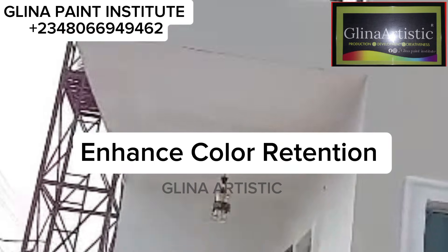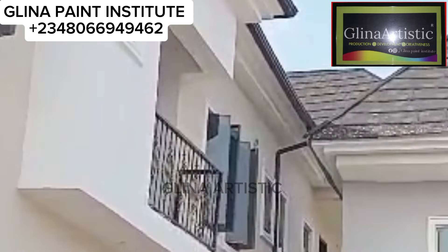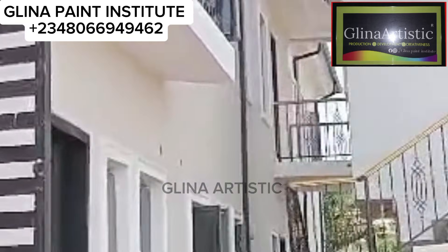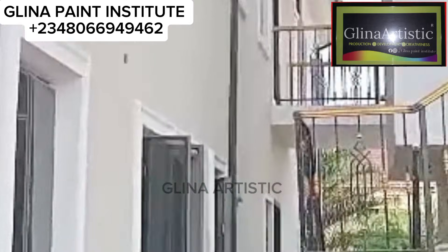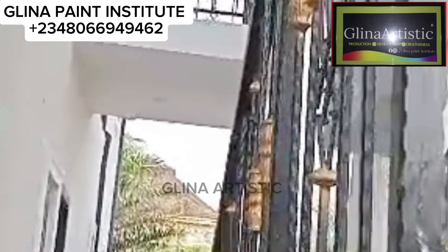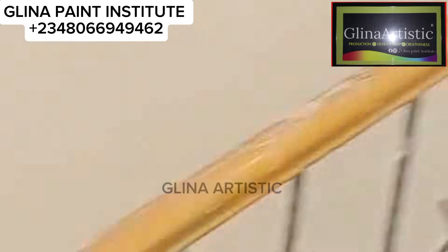Number three: it enhances color retention. Antifungal paste works hand-in-hand with your colorant agent to retain the vibrancy of your paint color. This is a major problem in paint manufacturing — after three, four, or five months, the paint discolorates on the wall. Without antifungal, your hard work could go to waste when walls start to discolor or peel. In our next video, I will explain in detail how to avoid paint peeling off the wall.